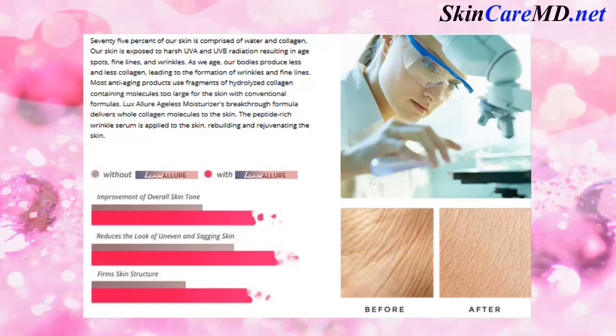Most anti-aging products use fragments of hydrolyzed collagen containing molecules too large for the skin with conventional formulas. Lux Allure Ageless Moisturizer's breakthrough formula delivers whole collagen molecules to the skin. The peptide-rich wrinkle serum is applied to the skin, rebuilding and rejuvenating the skin.